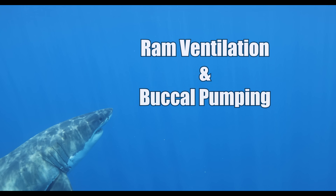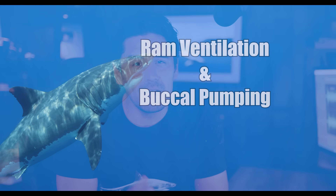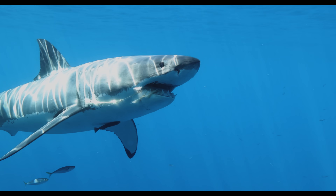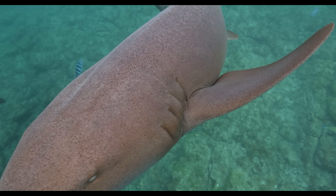One of the biggest differences has all to do with how sharks breathe. Sharks have two primary methods of breathing: ram ventilation and buccal pumping. The method they use depends on the species and is primarily governed by movement in the water. With ram ventilation, sharks must keep moving to push water over their gills, while buccal pumping allows some species to breathe without constant movement.